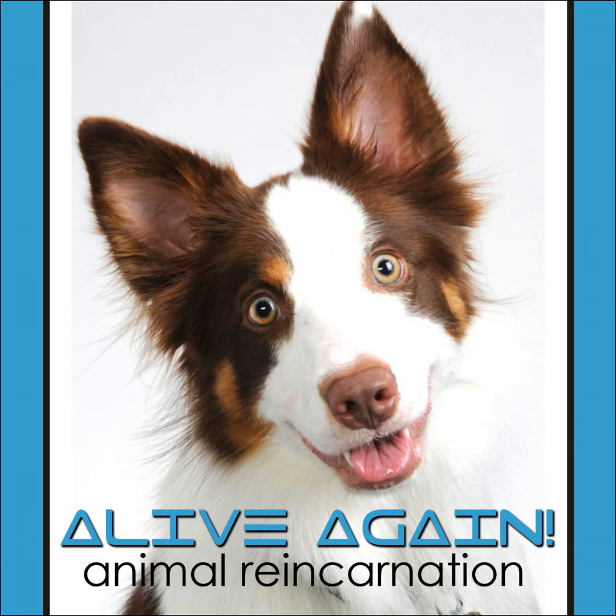PetLife Radio. You're listening to PetLifeRadio.com.